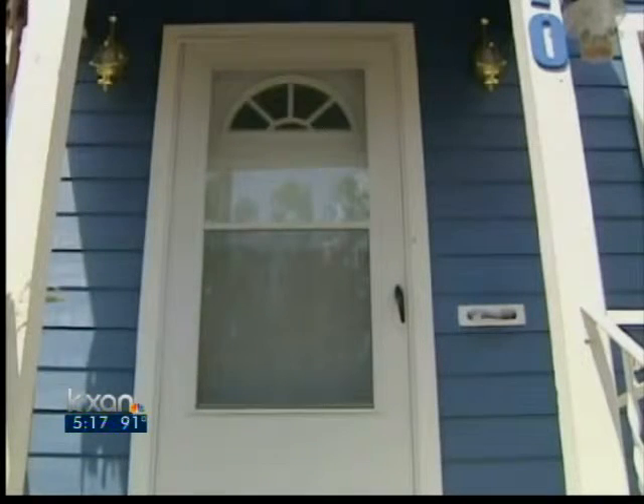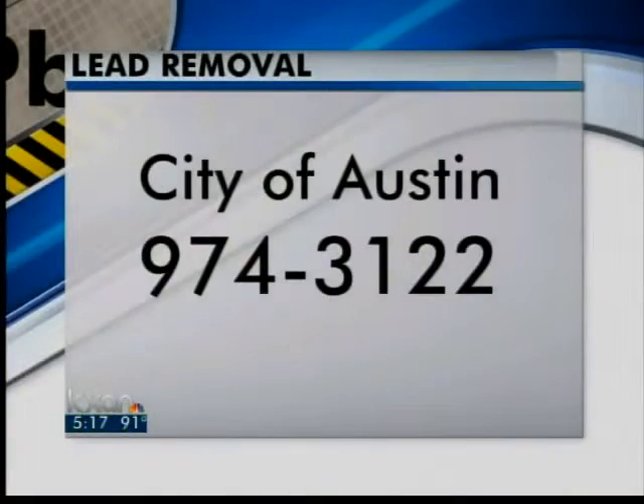Reagan Hackleman, KXAN News. If you think your home might qualify for the lead removal program, you should contact Colby Ramirez with the city of Austin — the number to call is 974-3122.